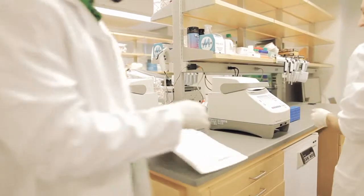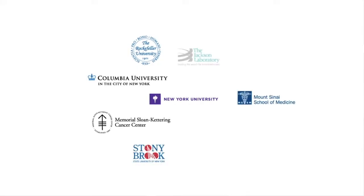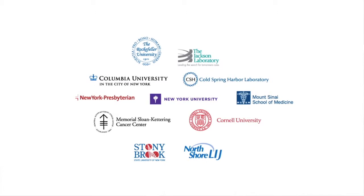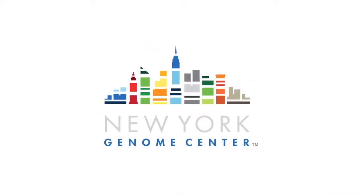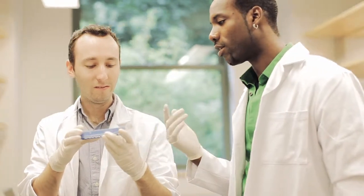The Genome Center is essential. It will be a nexus for collaboration, bringing researchers from across the city together in the context of the Genome Center. Creating an environment where people can communicate with each other and collaborate is very important.